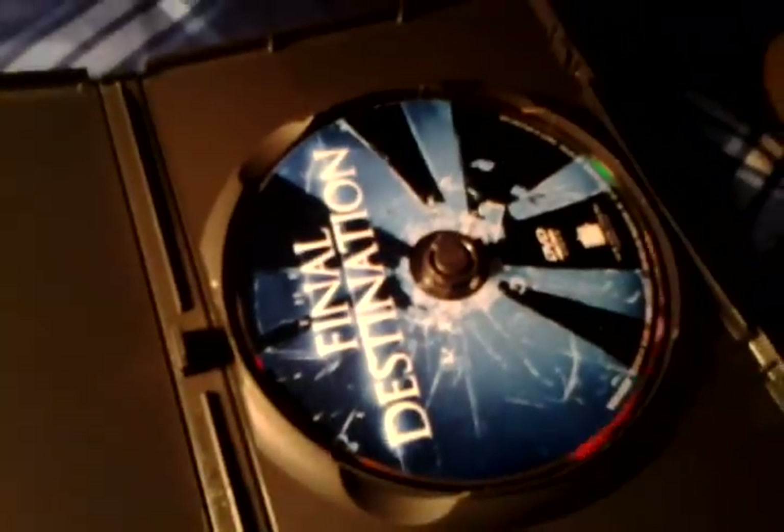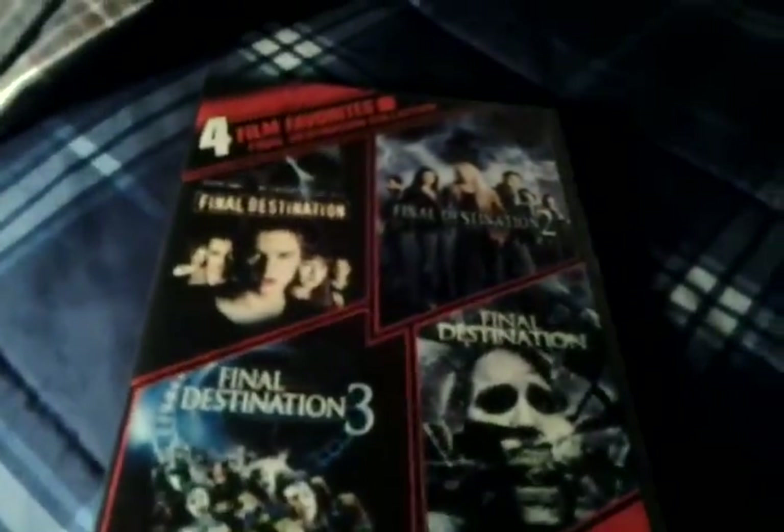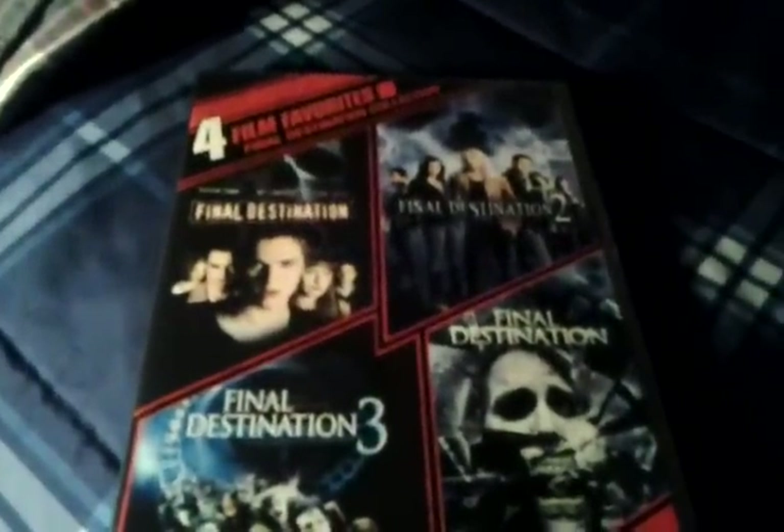Just a nice little find. You have to make sure to take care of this case because I've never seen another case like this — if you break it, you're going to have to put them in four separate cases or get one of these fold-over things. So that's the 4 Film Favorites of Final Destination. The Final Destination one is packaged like this, and the Nightmare on Elm Street was like the other version. Till next time. Peace.